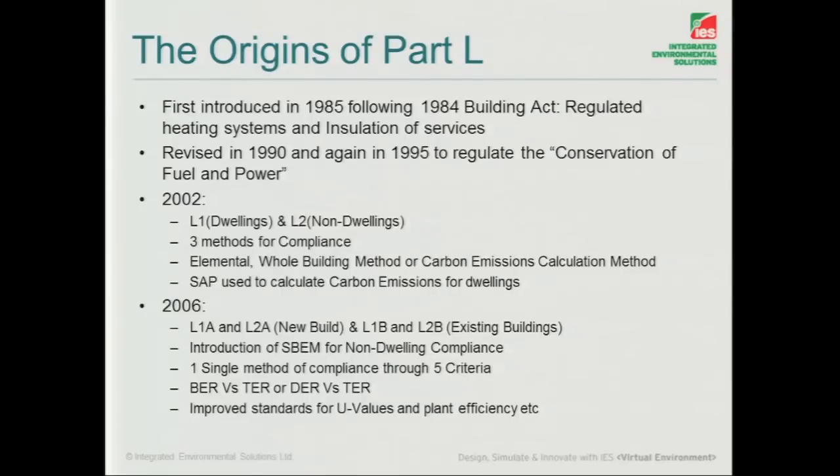Three methods of compliance: the elemental, looking at everything separately and in their own right; whole building methods; and the carbon emissions calculation methods. SAP was introduced as well, the beginnings of that as the compliance tool.